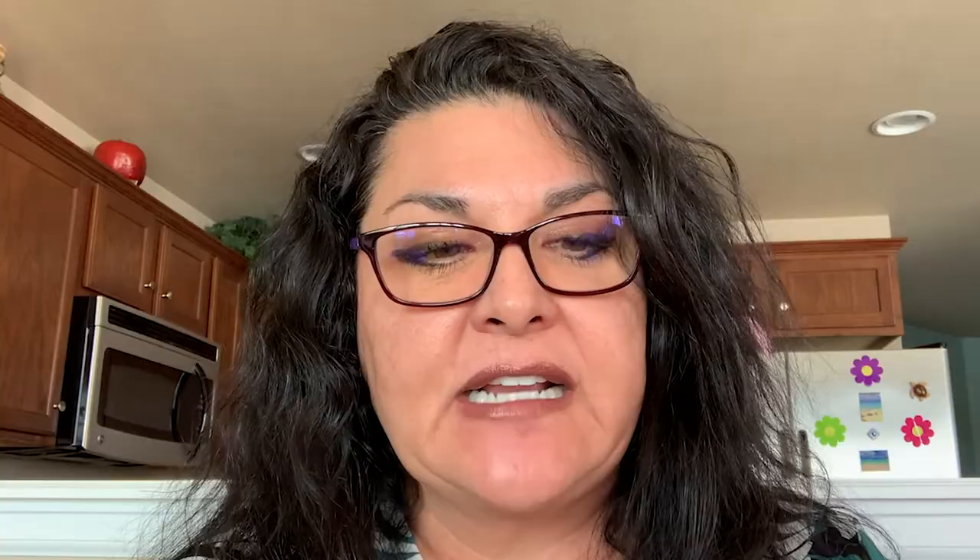Make sure that you know your tax credits and what eligibility you have for them, because certain credits may lead to a refund even if a person owes no tax. There's what they call the Earned Income Tax Credit or the Recovery Rebate Credit, and you can look those up on the website. There's also additional tax credit eligibility you can look up depending on your situation.